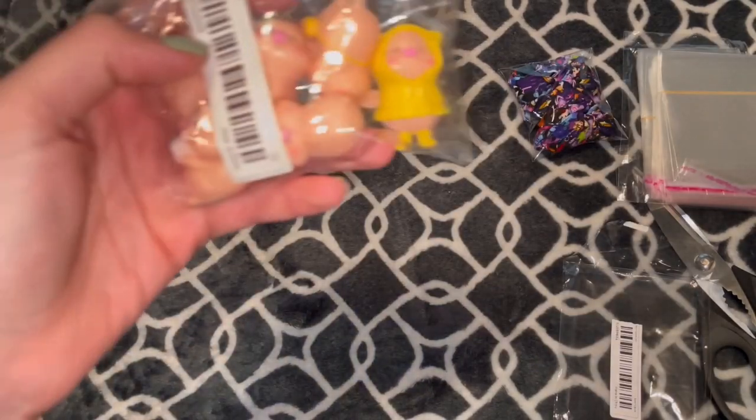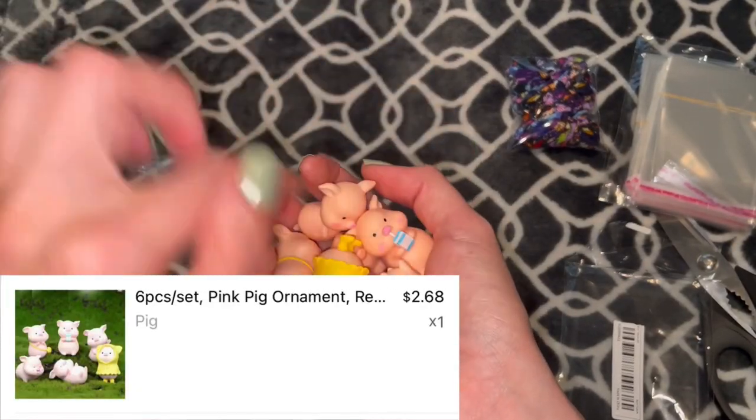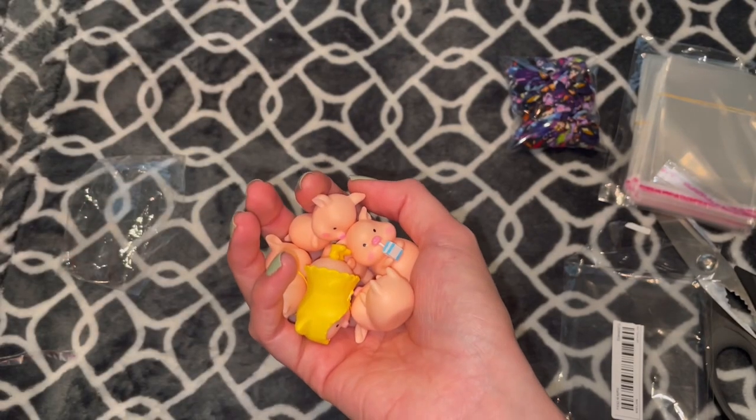The last item is super random — they are just figurines of pigs and I couldn't pass this up. It was just too adorable. Before I show these off, I did get a second grouping of these, which is in the next package that we'll look at.